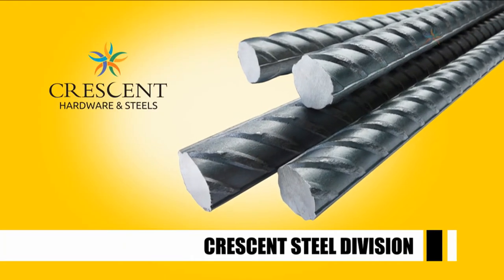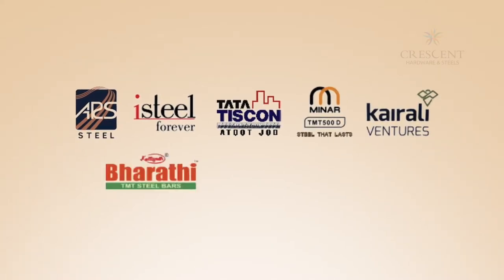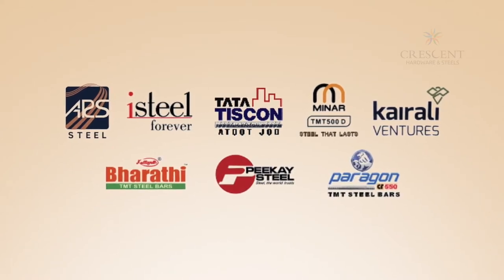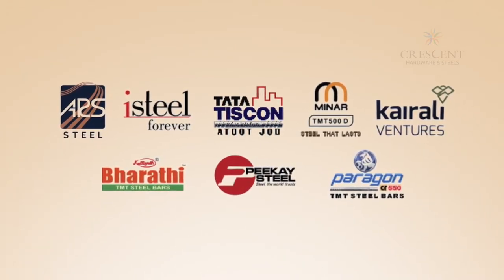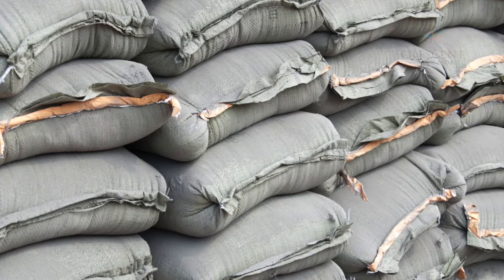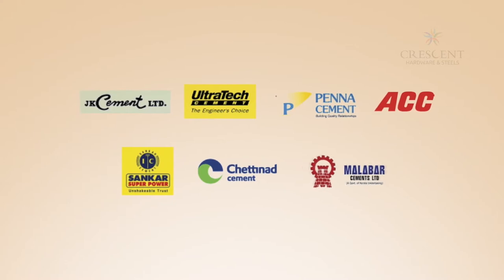Crescent's steel division carries reputed brands including ARS, ICE Steel, Tata, Minar, Kairali, Bharati, PK, and Paragon — brands that do not compromise on quality or strength. In cement, leading brands like JK, UltraTech, Penna, ACC, Shankar, Chettinad, and Malabar are available.